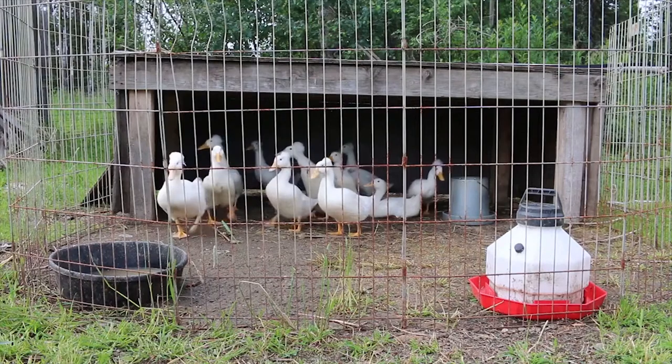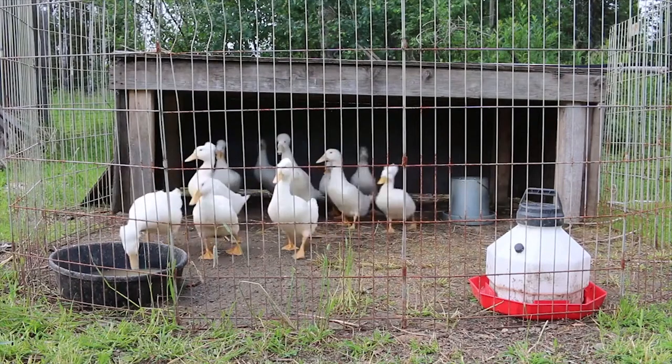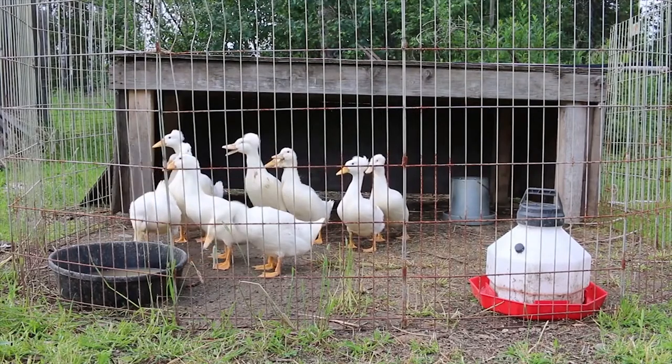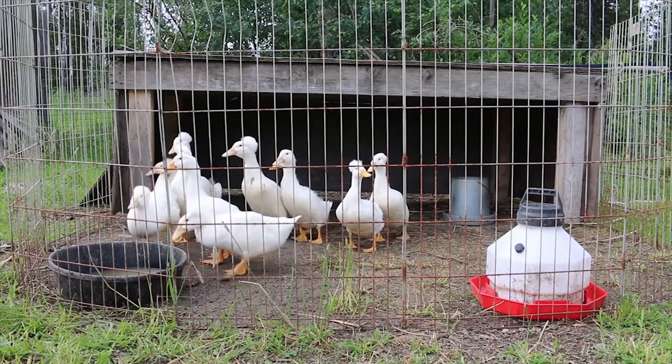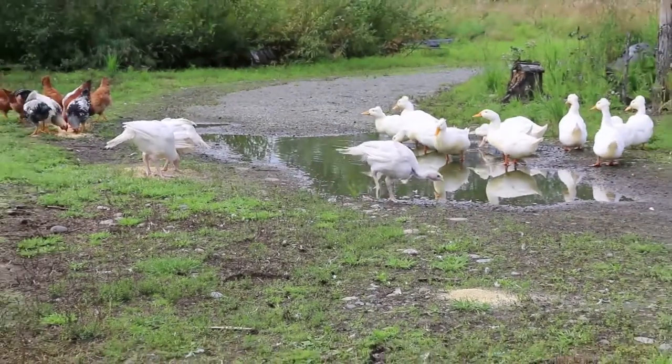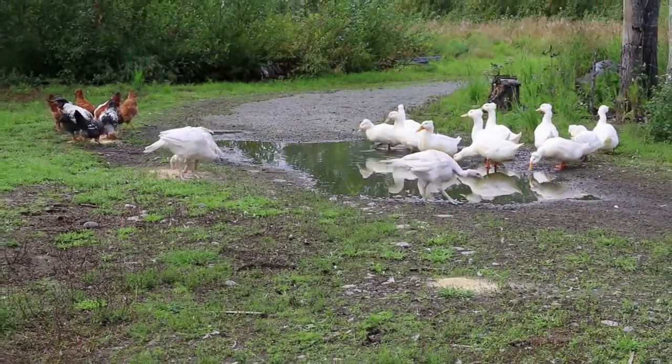Here they are — this is day 38. They're already full-size and ready to go to market. Really give ducks a serious consideration for your farm. If you like this kind of thing, please like and subscribe. Another thing I really like about ducks is the way they get along with all the other poultry on the property.